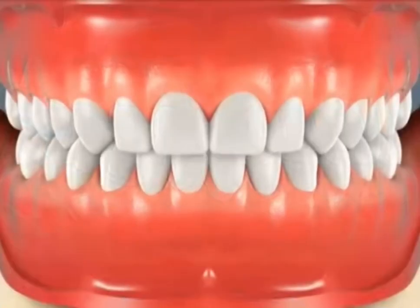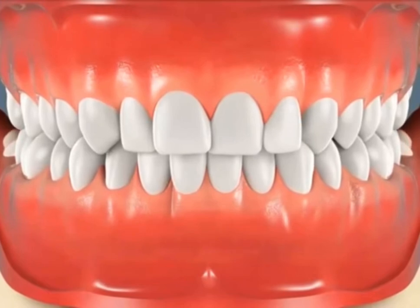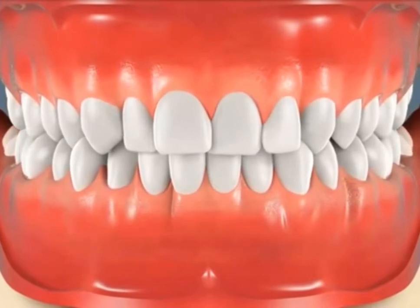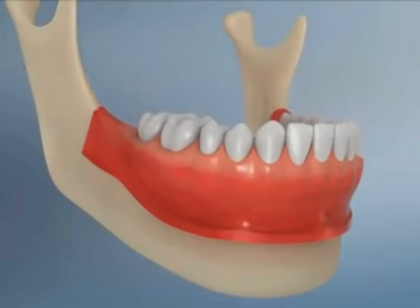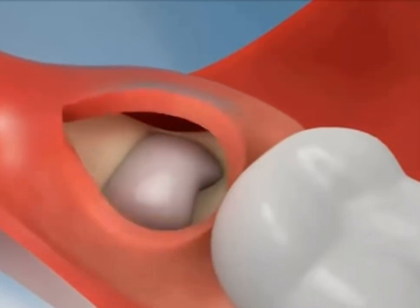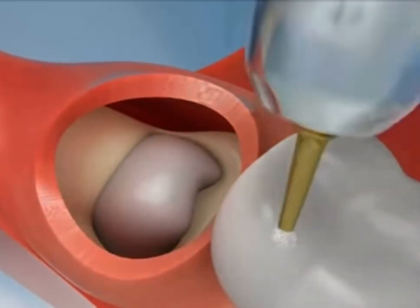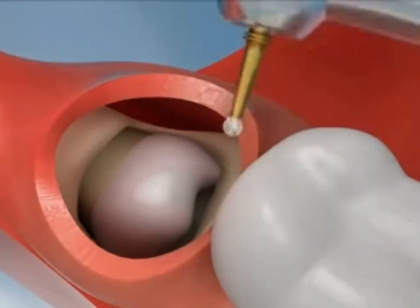Fortunately, this does not generally happen. The extraction of wisdom teeth is necessary when they are prevented from properly erupting within the mouth. They may grow sideways, partially emerge from the gum, and even remain trapped beneath the gum and bone. Impacted teeth can take many positions in the bone as they attempt to find a pathway that will allow them to erupt successfully.